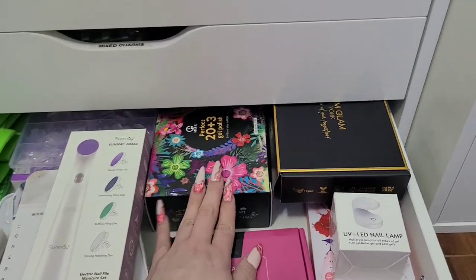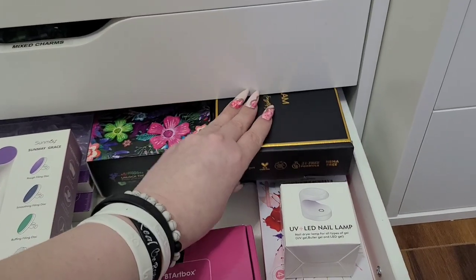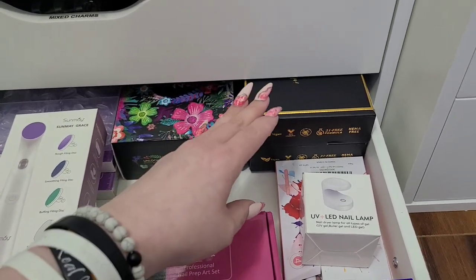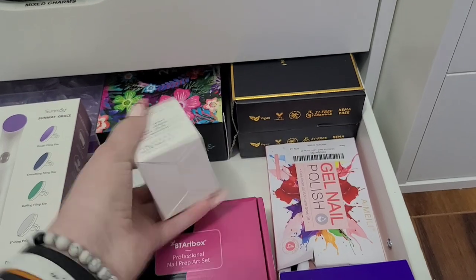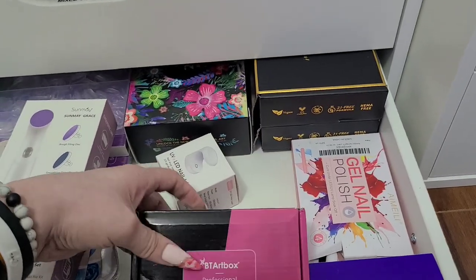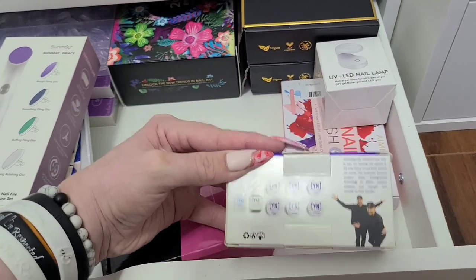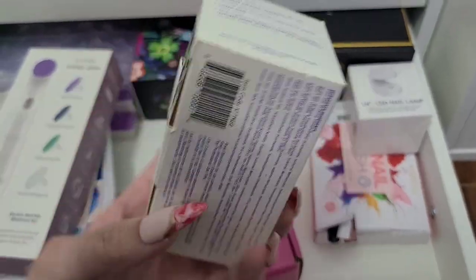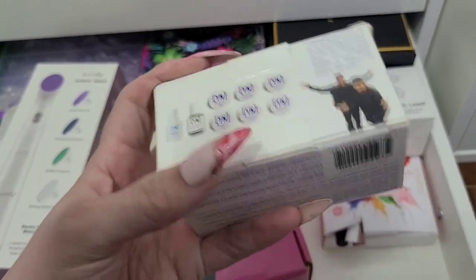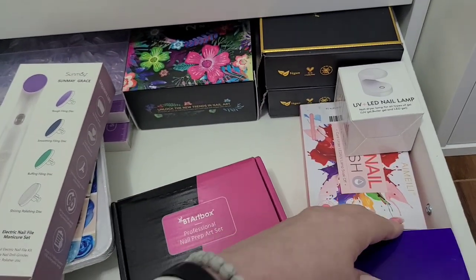Oh wait, one more drawer — this says 'Nail Art and Tools' — just extra stuff. There's a whole polish kit I haven't incorporated yet. Some empty boxes I use for giveaways — they're a perfect little box size, so I always try to keep a couple on hand. A mini light probably came in some PR. We have some Amio polishes with swatches, gorgeous colors. Some BT Art Box tips. Here's a Young Nails little starter trial kit — I've actually purchased this a few times mainly for the protein bond.